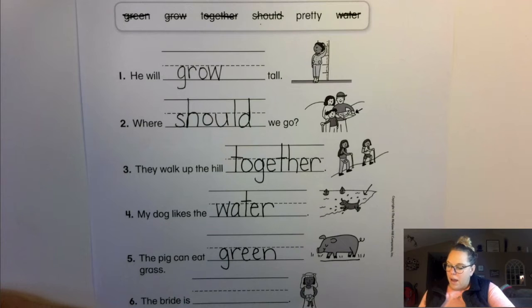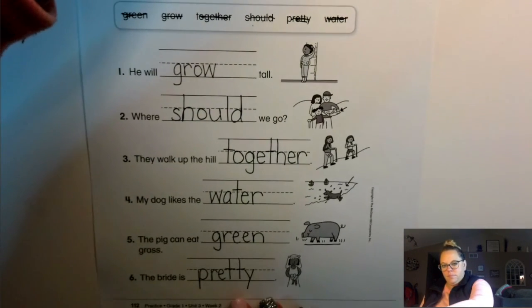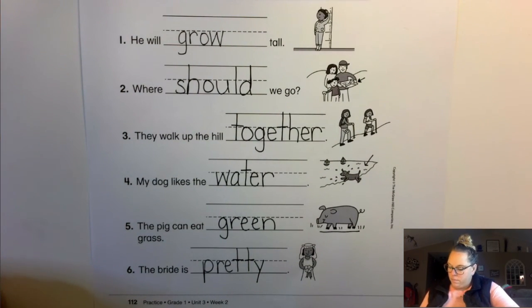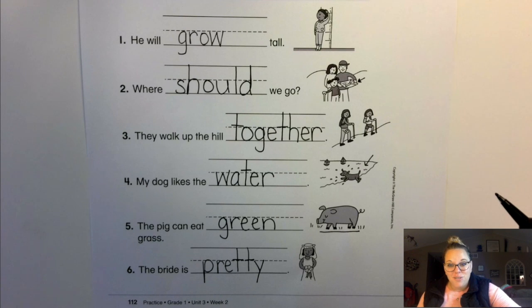The bride is pretty. Okay. Now, when you've done the front side — which is the spelling worksheet — and you've done the back side — which is the high frequency words — this sheet can go back into your Tuesday folder. All right, thank you.